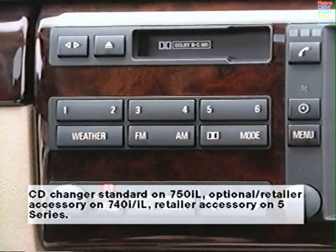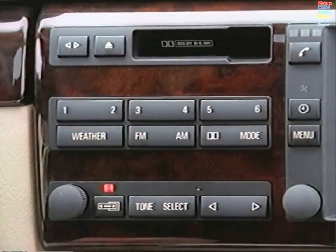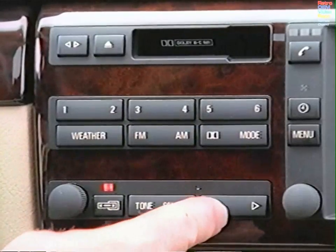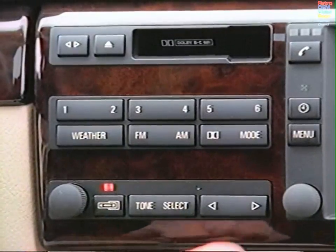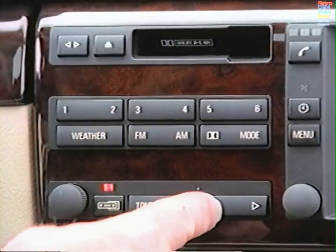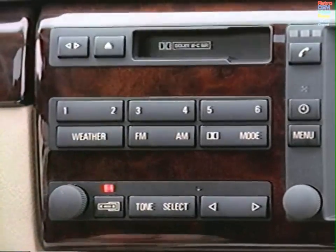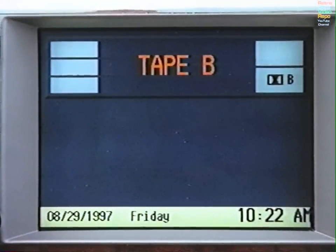If you have inserted a cassette or loaded the CD magazine, press the Mode button until Tape or CD is displayed. Press the arrow switch to search, and press twice in a row to fast forward or rewind. The small arrow button allows you to switch from one side of a tape to the other. Press the Dolby selector to choose between Dolby B or C.